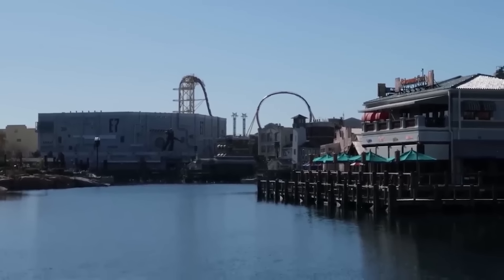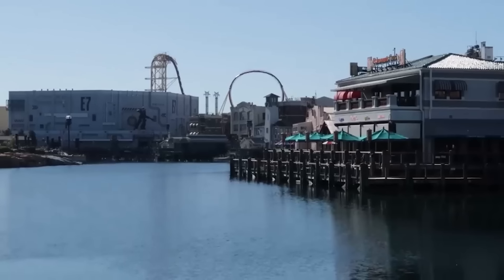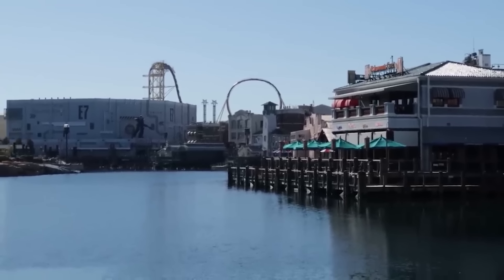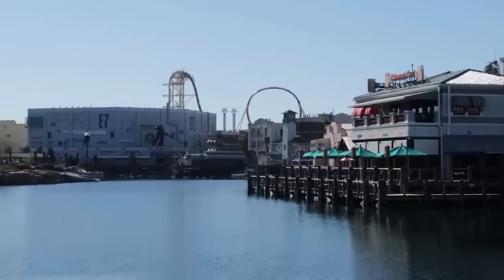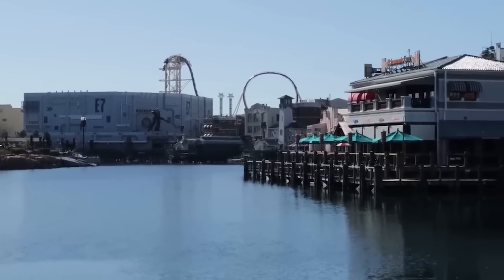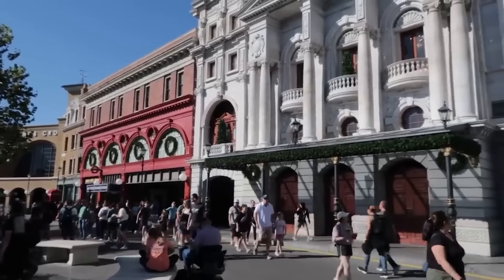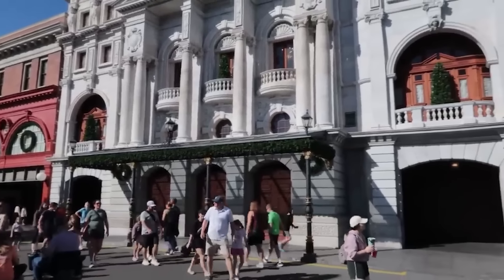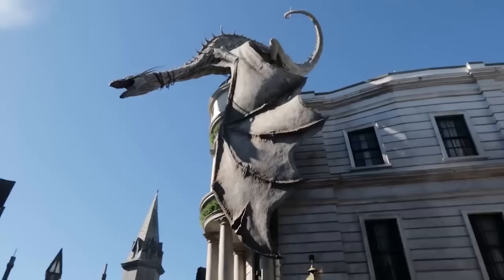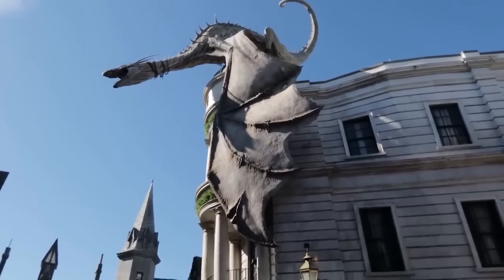Looking across at Rip Ride Rockit makes me think Studios needs another big thrill ride. I'm not counting the replacement of Rip Ride Rockit as that additional ride — they need to replace it AND add another thrill ride. Today doesn't feel as crowded as it has been earlier in the week. Let's check on the wait time for Gringotts — a 75-minute wait confirms it is still a busy day.